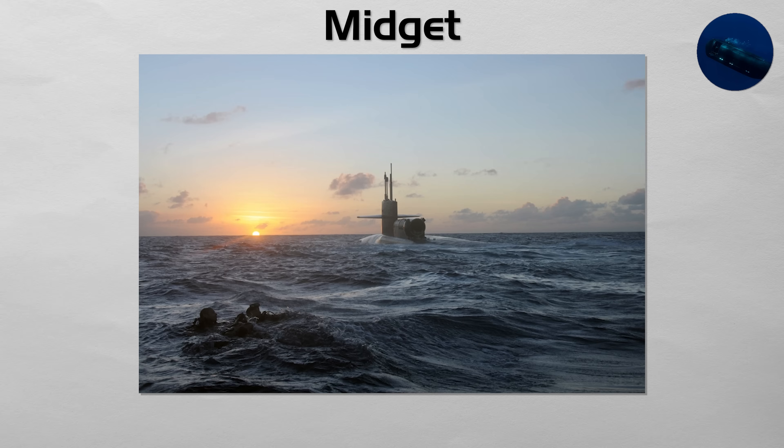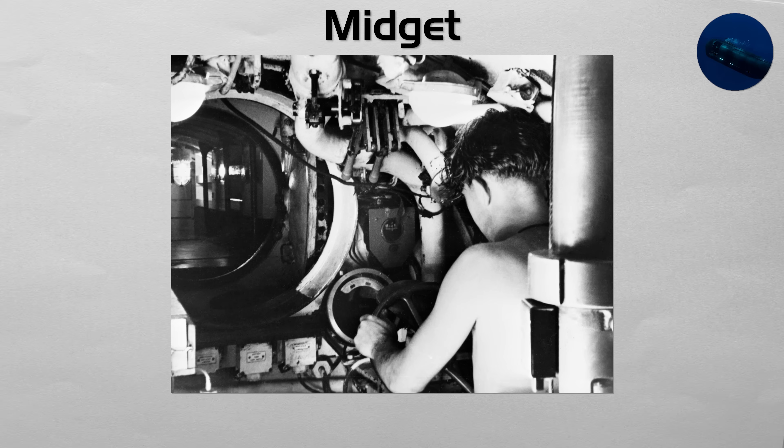They are designed to covertly transport combat divers or naval commandos from a larger mothership submarine to a hostile shore for reconnaissance or sabotage missions. They are also used for harbor penetration and intelligence gathering in areas that are too shallow or restricted for a full-size submarine to operate.